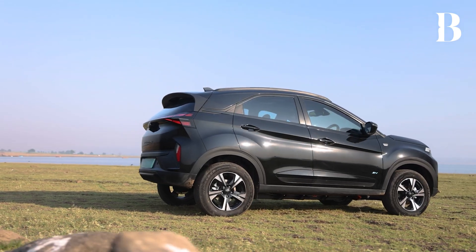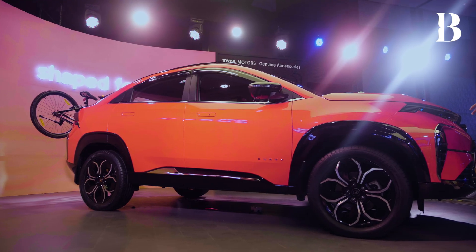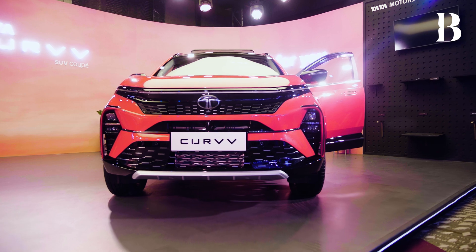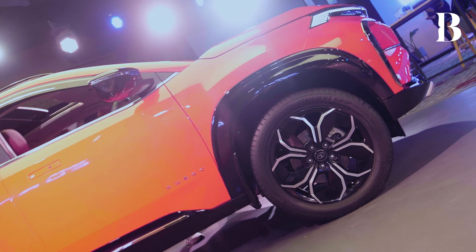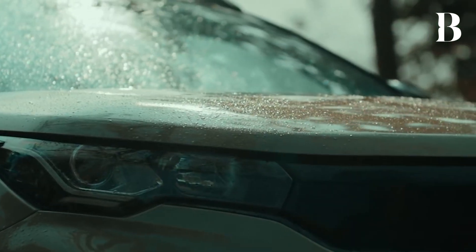First of all, we need to understand that the Nexon is a sub-4 meter category — it's a 3.95 meter category. This is a 4.3 meter category. So these cars are not the same; they are clearly different cars. The width, height, length, and tire sizes are all different. You can't do that on the same platform — it has to be done on a different platform. Therefore, while somebody might be tempted to say 'is this a Nexon?', it is not. They are completely different architectures.